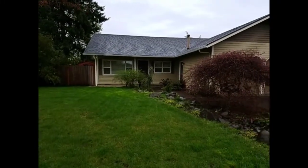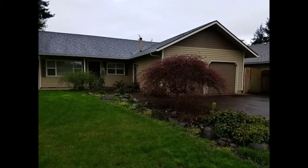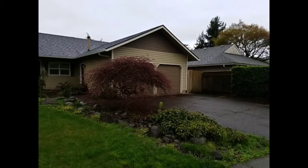Welcome to 3056 Kentwood. This three-bedroom, one-bath house with detached garage is located near the highways and downtown Eugene.